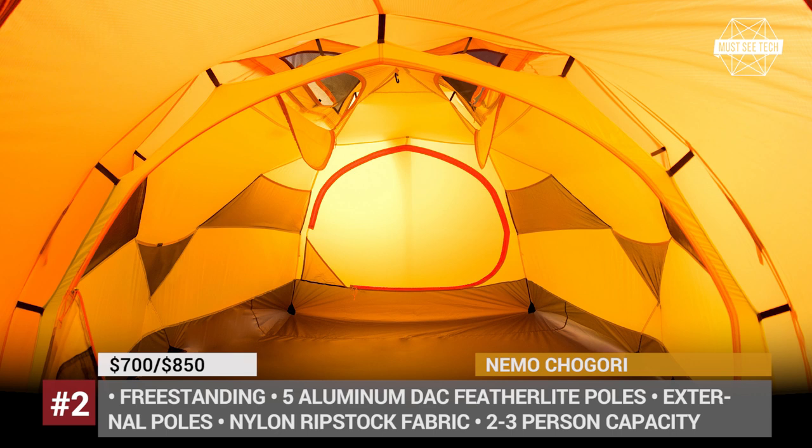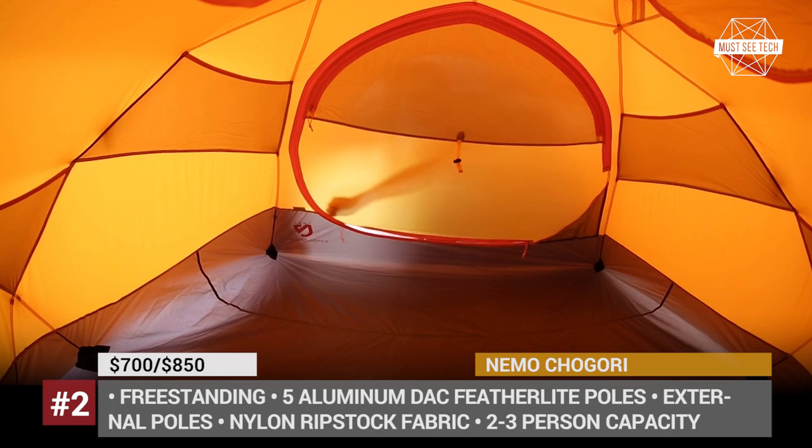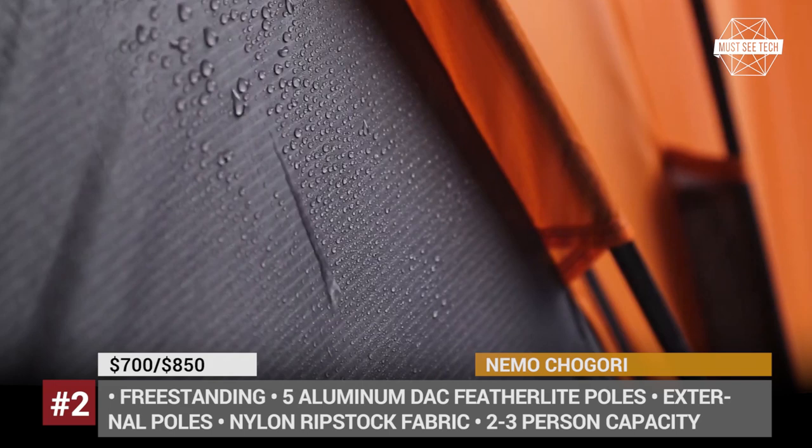Among other advantages of this base camp are double-wall construction, spacious vestibule, superior ventilation, and precipitation protection. Plus, if your mountaineering is part of a larger group, you can connect two Chigori tents into a single system.